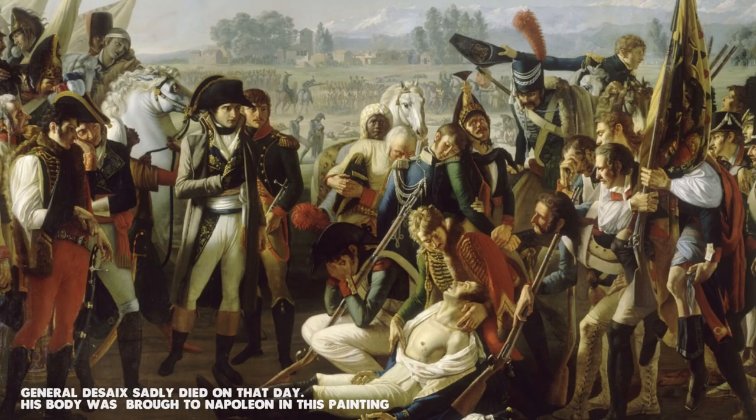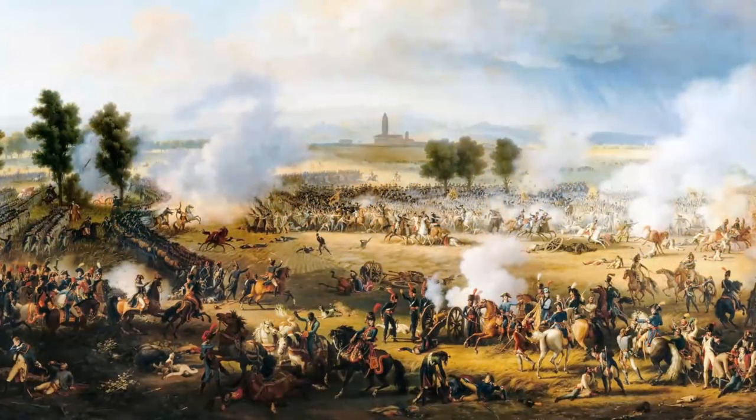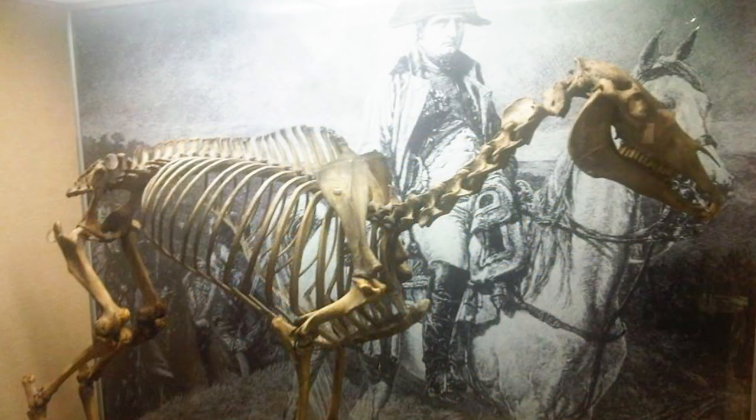When the battle was finished, everybody was kind of hungry, and especially Napoleon because he was really someone that loved a few things in life. The first thing was horses — he had a collection of 13 horses, and the one he was riding during the battle was an Arab stallion. He gave the name Marengo to that horse after the battle.